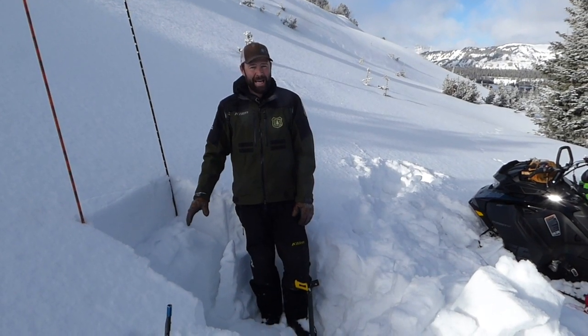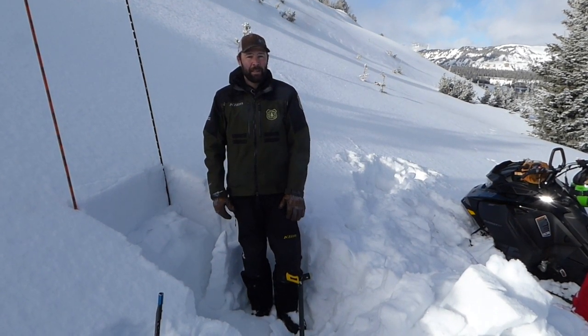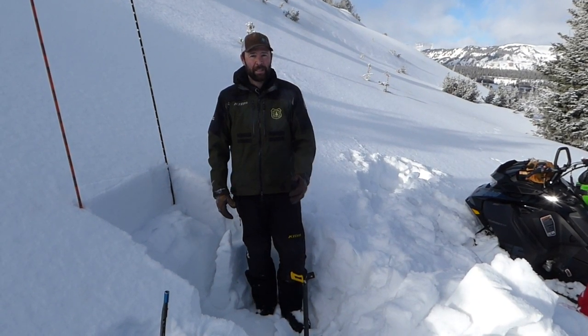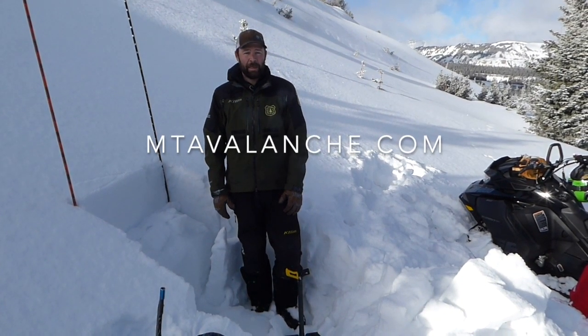Right now the primary hazard is still low snow conditions — hitting rocks, stumps, and other buried obstacles. Going forward, as we get more snow and the avalanche danger starts to increase, we encourage people to stay off of steep slopes and just keep checking the forecast, and we'll keep you updated.